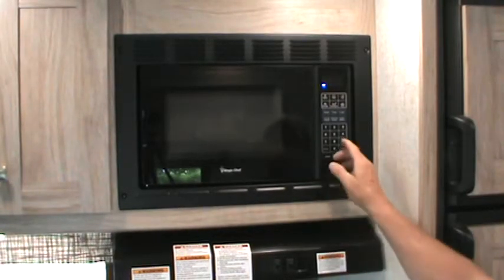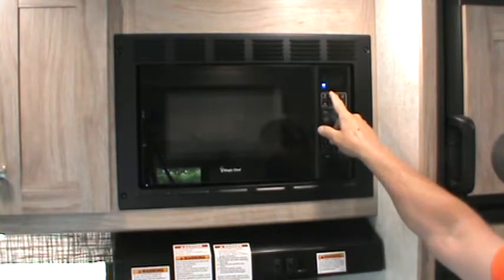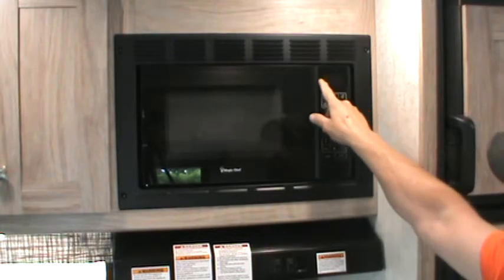The microwave works like any other microwave is supposed to, however we use it as a tool to help address issues with power. The microwave will only work when electricity is present, so you must be plugged into shore power or have the generator running to use it.